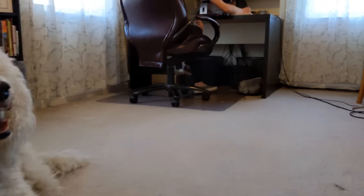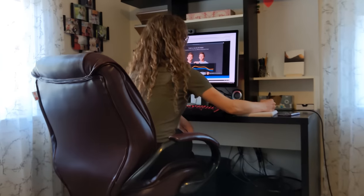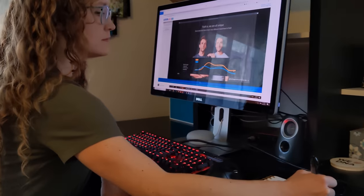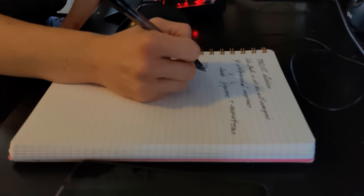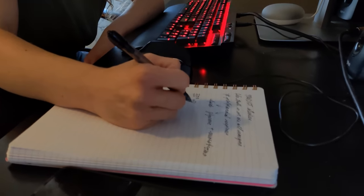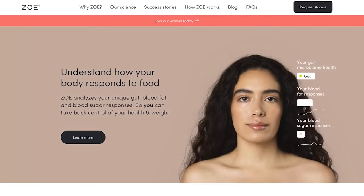Like so many events in 2020, the annual American Society of Nutrition Conference had to go virtual. I was glued to my screen during the talks by the PREDICT researchers, who are running the world's largest in-depth precision nutrition studies. When I saw that these PREDICT studies were the foundation of a direct-to-consumer nutrition test called ZOE, I just had to try it. In this video, I'll review my experience doing the ZOE test and using my personalized ZOE nutrition plan.